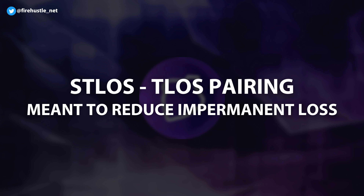The liquid pairing of Telos and STLOS is meant to reduce the risk of impermanent loss, because the rewards earned from one pool can potentially compensate for impermanent loss that may occur in the other pool.